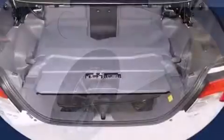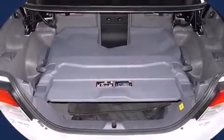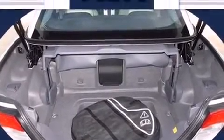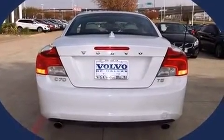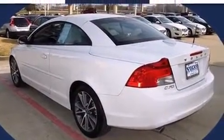Volvo made sure to keep road handling and sportiness at the top of its priority list. It features an automatic transmission, front-wheel drive, and a 2.5-liter five-cylinder engine. Turbocharger technology provides forced air induction, enhancing performance while preserving fuel economy.